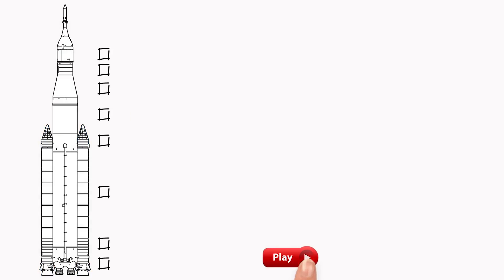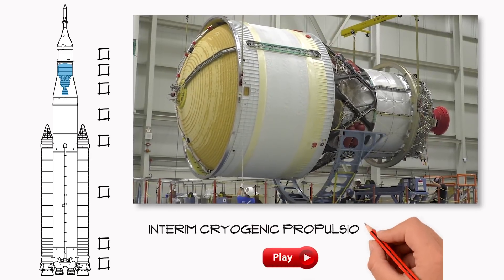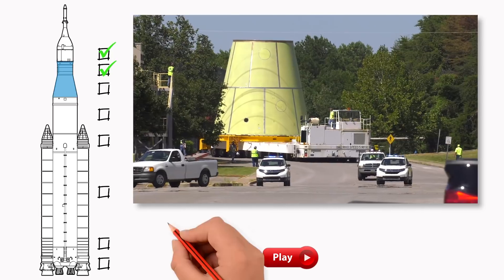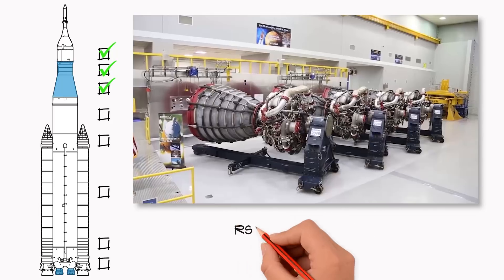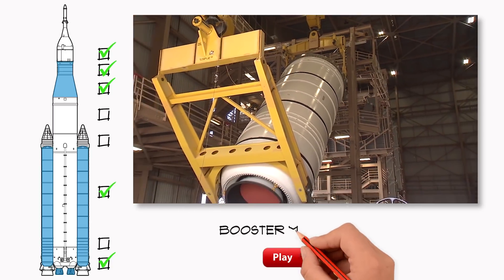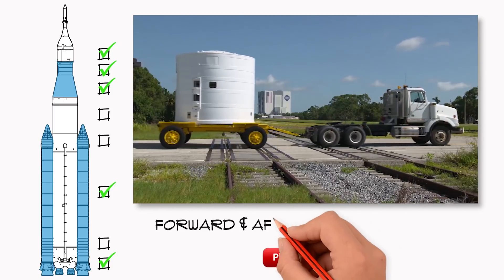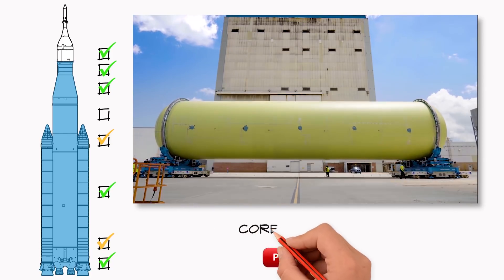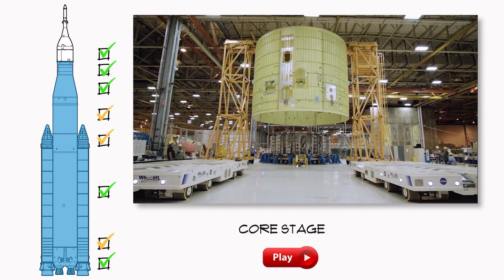So: Interim Cryogenic Propulsion Stage? Go. Orion Stage Adapter? Go. Launch Vehicle Stage Adapter? Ready. Four RS-25 engines? They're a go. Solid rocket motors? Go. Forward and aft booster structures? They'll soon be done too. The core stage major structures are go, and the interiors are moving toward final assembly.